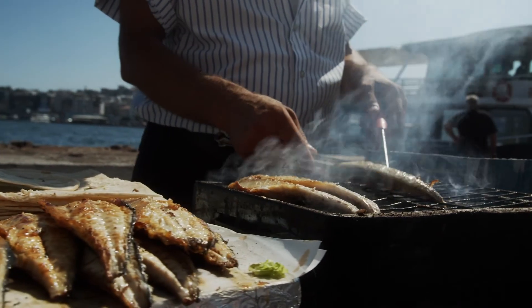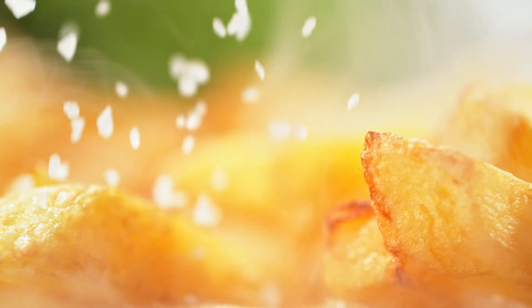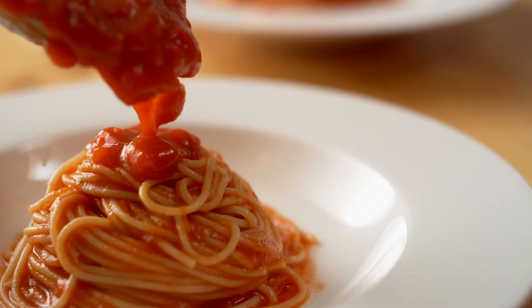Foods traditionally high in sodium include smoked or cured fish and meats like chorizo, bacon and ham, savoury snacks like crisps, popcorn and nuts, cheese, and sauces like ketchup and soy sauce. Things with a longer shelf life, like canned legumes or vegetables, tinned soup, and sauces in a jar, typically have a higher sodium level. 6 grams of salt per day, which equates to 2.4 grams of sodium, is the recommended limit for anyone over 11 years old, but national food surveys show that most of us exceed this.